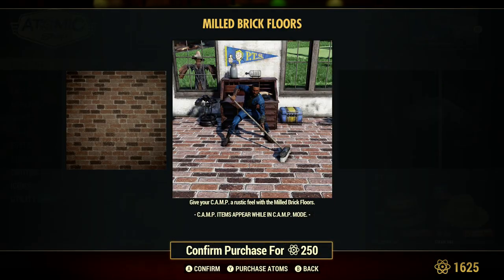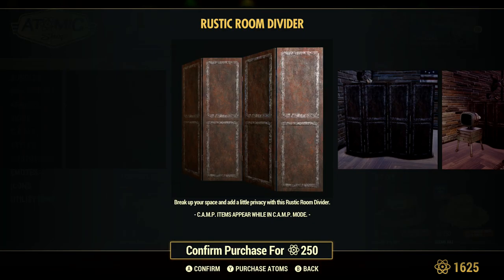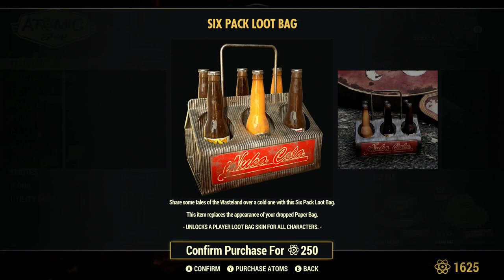The brick floors, which look nice — $250, which is cheaper than they normally would go for. They normally go for at least $400 atoms, and most of the time $500, so I'm glad to see they brought down the price. The room divider is there for those that like dividers. And the loot bag — I think it's a very super cute loot bag.